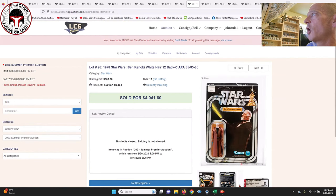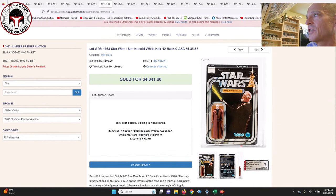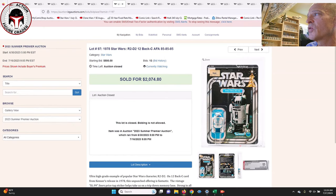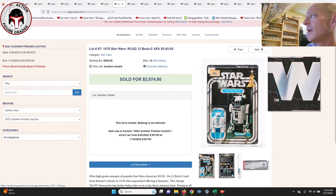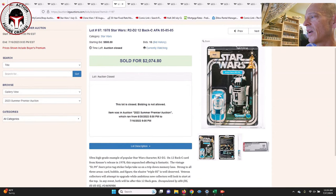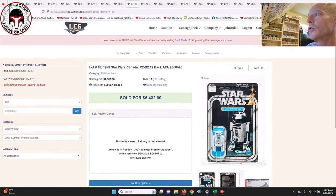Next was a Ben Kenobi 12 Back-C with straight 85s for the subscore — pretty insane. I don't know whose collection this belonged to, but they really had some very high-grade early card backs. Next was a 12 Back-C R2-D2 with straight 85s — probably the best collection of early 12 and 20 backs in terms of grade and subgrades I've seen in a while. That one sold for $2,074. I think the price sticker on there probably held it back a little bit.